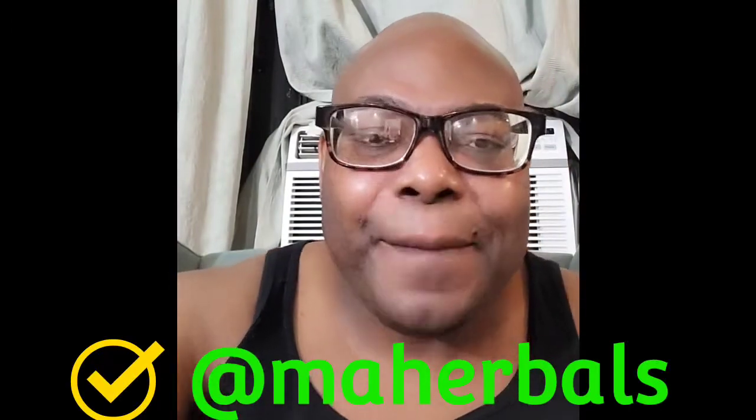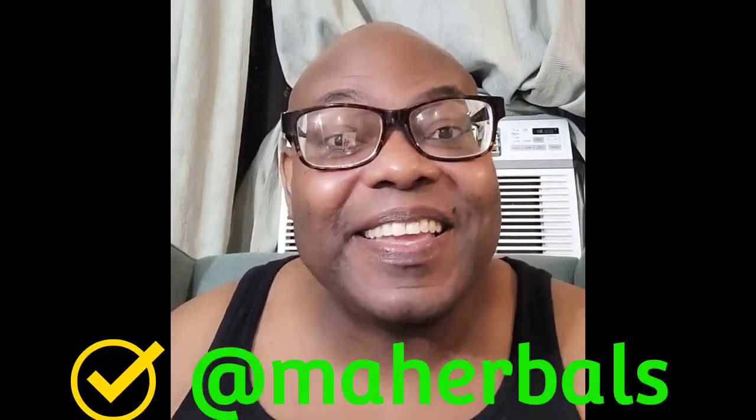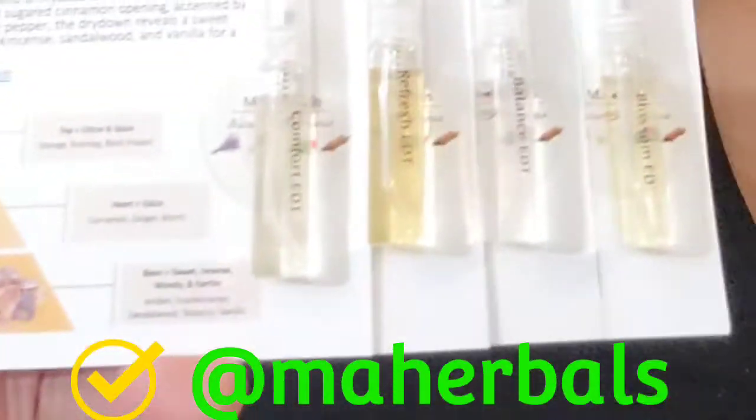My friend Willy from M.A. Herbals is going to be having a discovery set, and he was kind enough to send me a complimentary set.